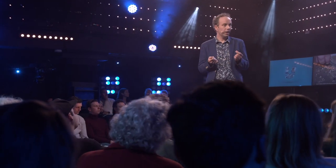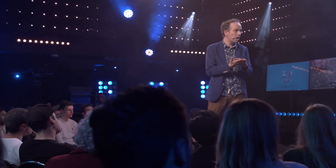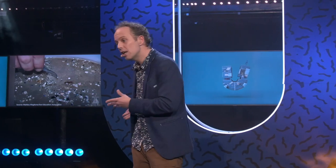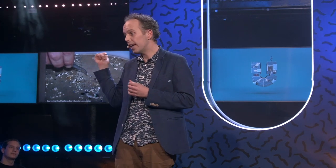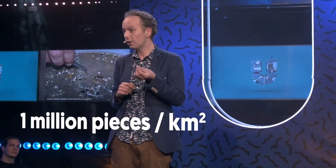But what we can do is we can count. We count the number of pieces of plastic on this Petri dish. And because we know how long the net has trawled through the ocean and we know the width of the net, we can convert this to a number of pieces per square kilometer. This was taken somewhere in the Pacific Ocean in the garbage patch, and we get to a million pieces per square kilometer.